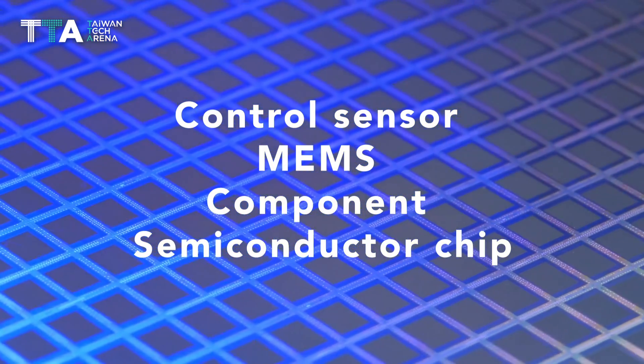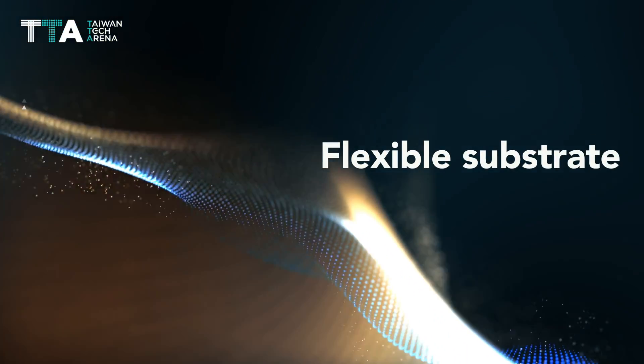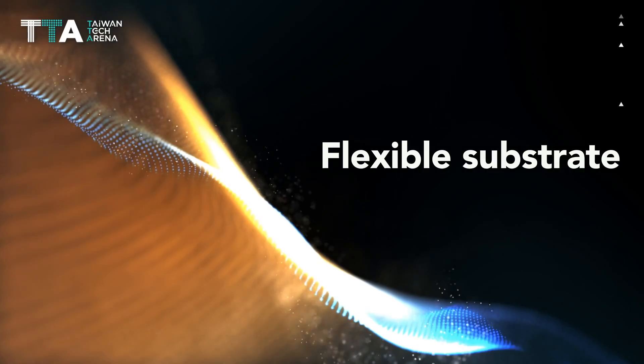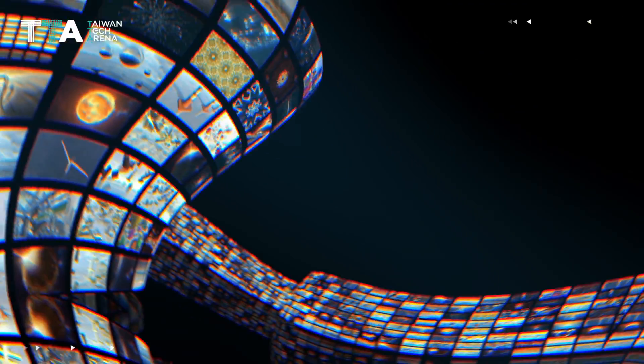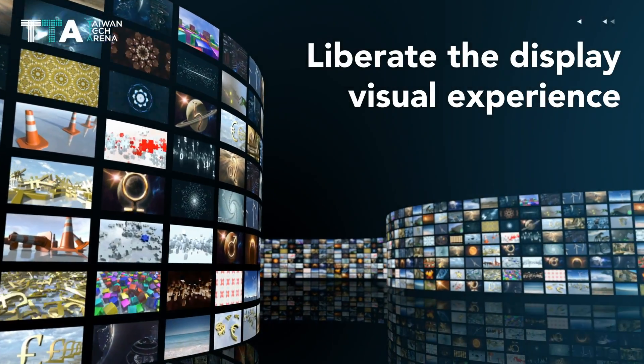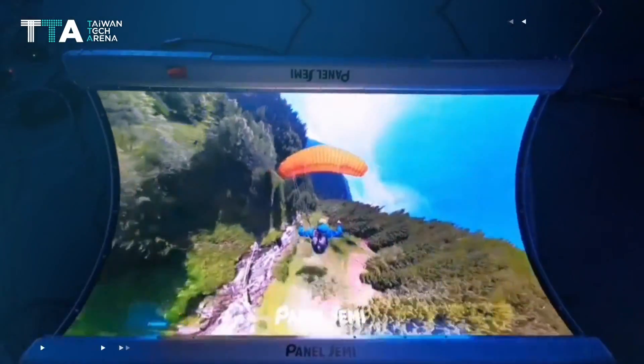Panel Semi's proprietary active matrix on TFT technology is able to control each sensor, MEMS component, or semiconductor chip on the panel. Primary uses a flexible substrate that realizes stunning display curving, warping, and seamless tiling without limitation.